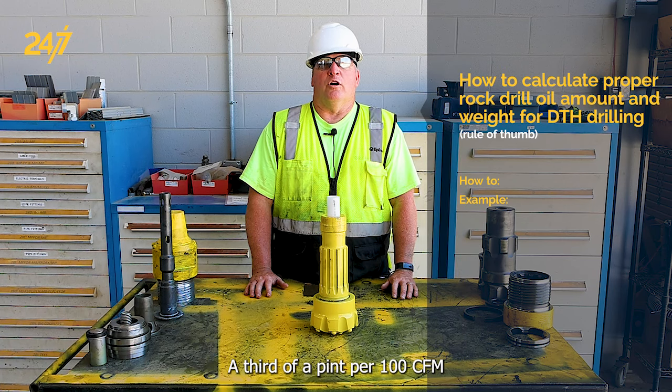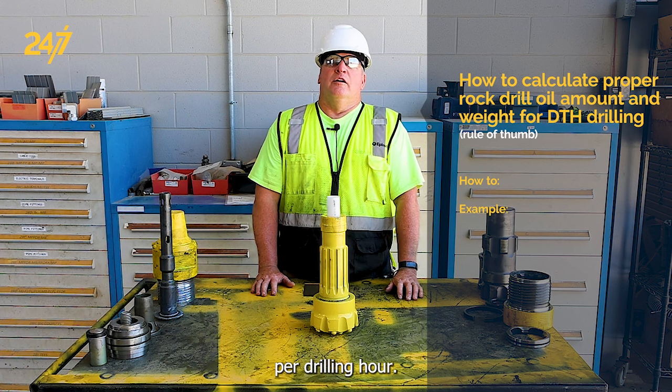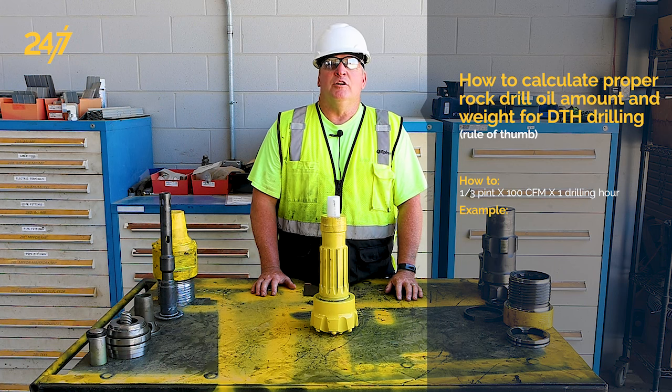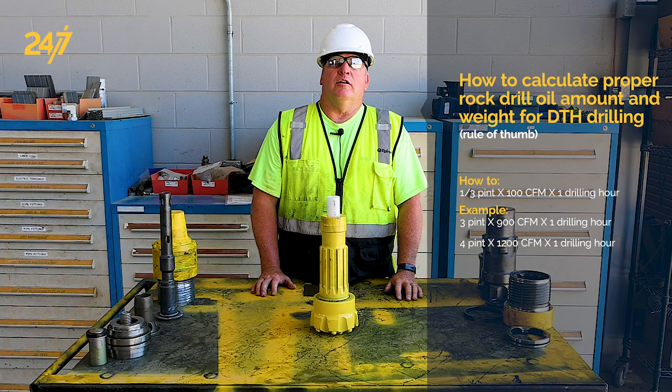The rule of thumb for oil usage is one third of a pint per hundred CFM per drilling hour. For example, on a 900 CFM machine you would use three pints an hour, and on a 1200 CFM rig you would use four pints an hour.